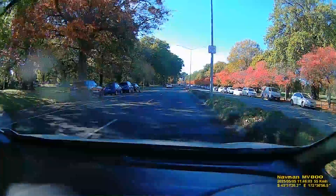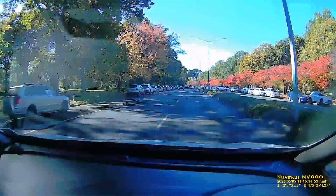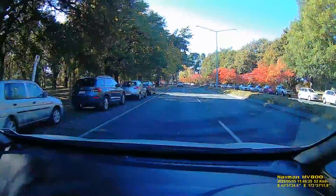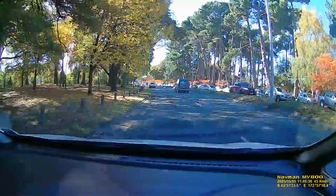Lots of trees, mostly oaks, all planted back in the early days of Christchurch. At the end of this road, were we to head right at the lights, we would go around towards the center of Christchurch - the botanical gardens, the museum, the arts center, and Christ's College, probably the premier boys' private school in Christchurch.